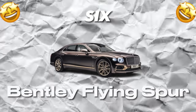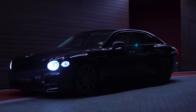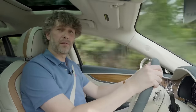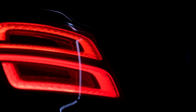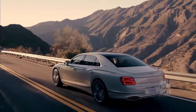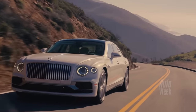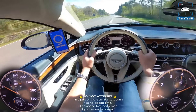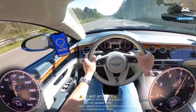Number 6: Bentley Flying Spur. The Bentley Flying Spur is the ultimate combination of luxury and performance, a car designed to deliver a thrilling driving experience without sacrificing comfort or style. From the sleek and imposing exterior to the sumptuous interior, every inch of the Flying Spur is designed to impress. Under the hood, the Flying Spur is powered by a twin-turbocharged W12 engine that produces an impressive 626 horsepower, allowing it to go from 0 to 60 miles per hour in just 3.7 seconds, making it one of the fastest sedans on the market.